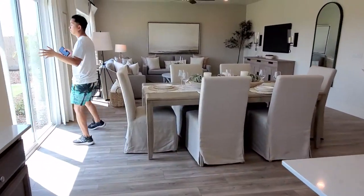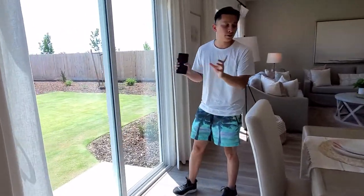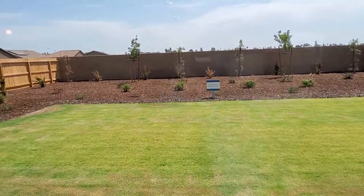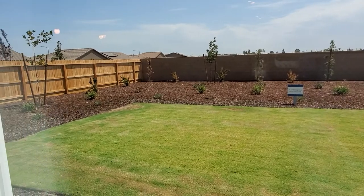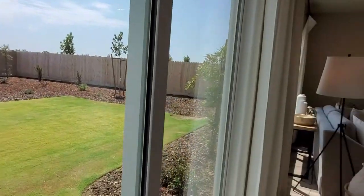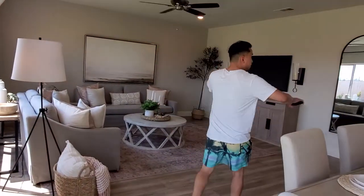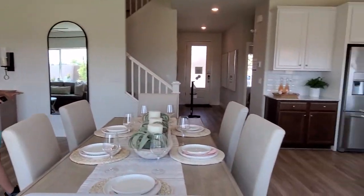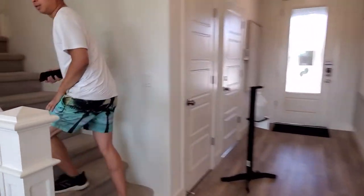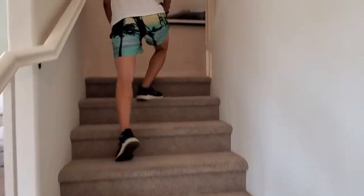Lot size depending on the specific lot — I believe the one down in Riverstone is about 6,700 square feet. It's pretty big and spacious, and it's one of the corner lots. That's pretty much it for the downstairs. Let's go ahead and go upstairs to check out the upstairs section of the house.